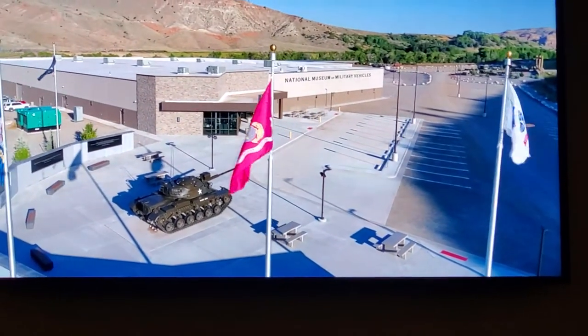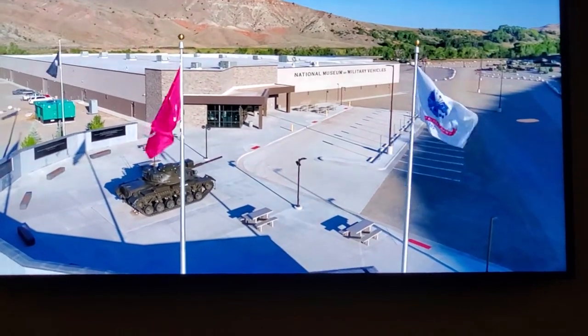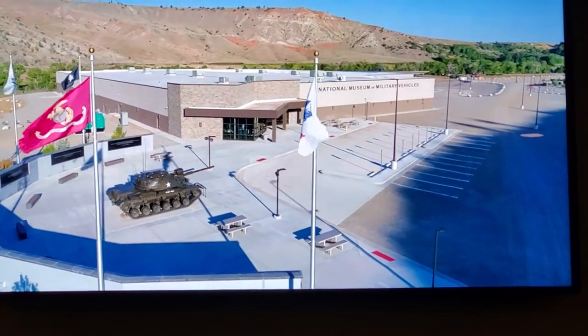Welcome to the National Museum of Military Vehicles. This video will give you a great overview of what you can see in the museum today, as well as what we hope you will return to see in the future.